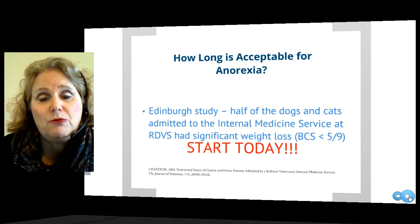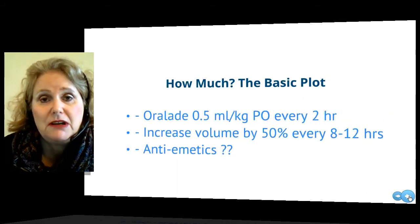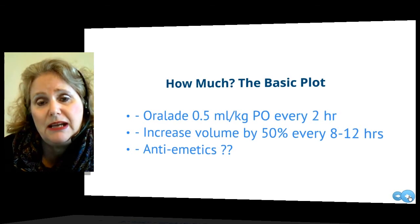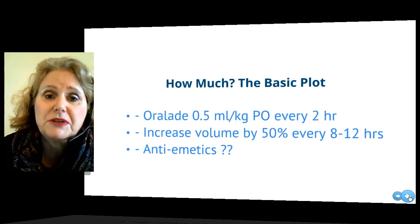Don't go home at night without having a feeding plan in place for every patient. The basic approach is to start with Oral-Aid, half a mil per kilo by mouth every couple of hours — through the night that can be every four hours. That's a background level not large enough to contribute to vomiting. If they do well on that for the first eight to twelve hours, then take it up by 50% in eight-hour blocks over the next couple of days.